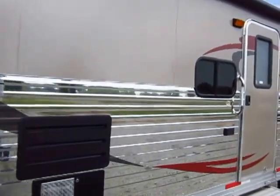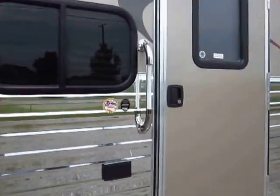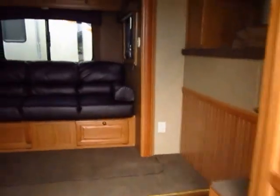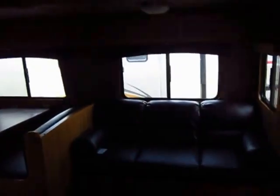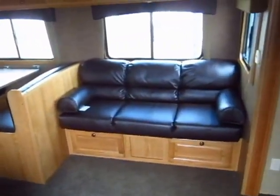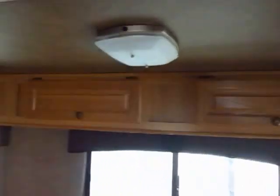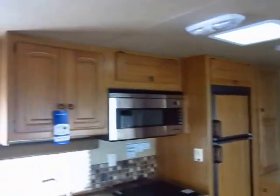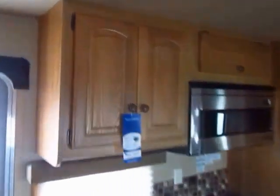Step inside here — we're walking inside the living quarters, looking directly at the big super slide. You've got the traditional RV fold-down sofa and dinette. We've got storage above, and central air conditioning — something you won't often find in a horse trailer. The cabinetry is just top-notch.